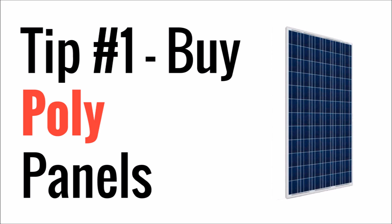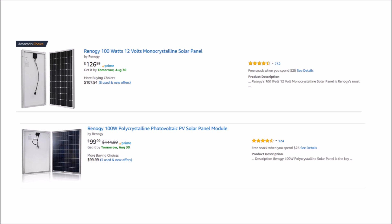So the first thing that I recommend is that you buy polycrystalline panels. Polycrystalline panels are cheaper to make than monocrystalline panels and there are only minor differences between the two. The major caveat to that is if you have limited roof space you might want to consider mono panels, which are slightly more efficient, but the increase in efficiency is very minor, so for most of us that have plenty of room you're going to want to go poly.